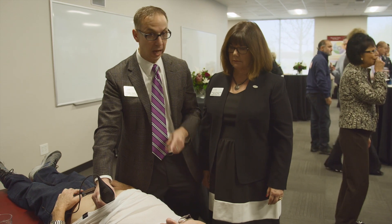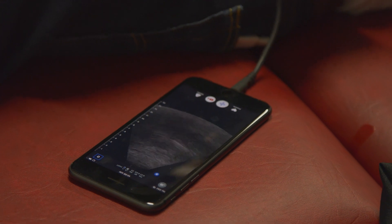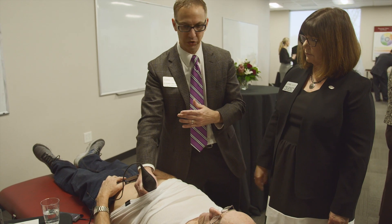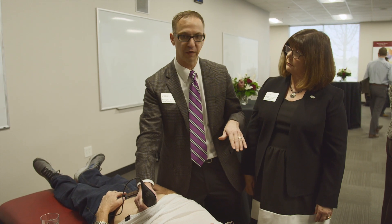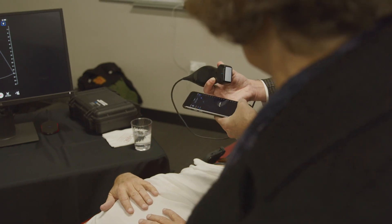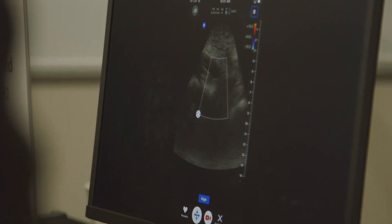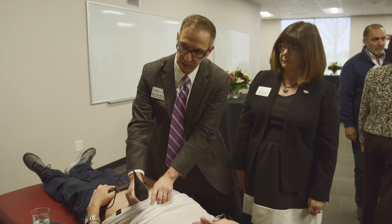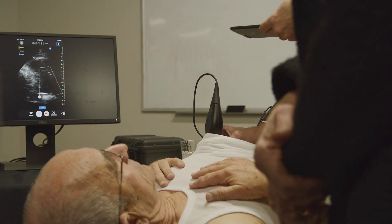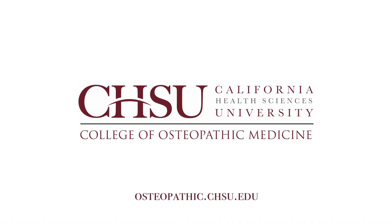We have a handheld ultrasound device that is connected to my iPhone, and the iPhone is able to work just as well as any portable ultrasound machine you find in the hospital. I can take this device and quickly turn it on, mirror it to any monitor, and set it to cardiac mode. If I wanted to see Daryl's heart, I can place my probe right over the area and then get a good picture of his heart.